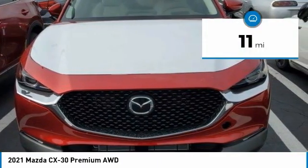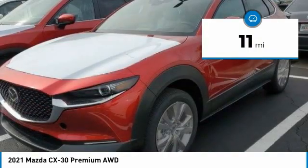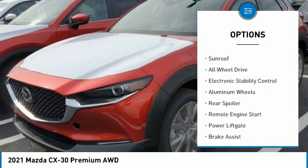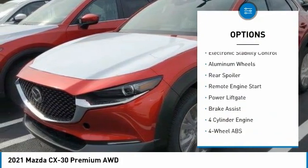This vehicle has less than 100 miles. Here are some of this vehicle's great options: tire pressure monitoring system, blind spot monitor, sunroof, all-wheel drive.